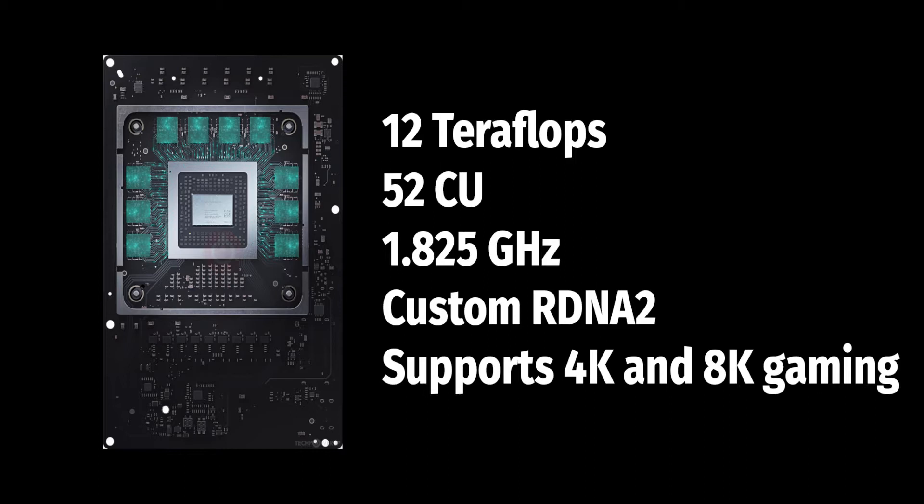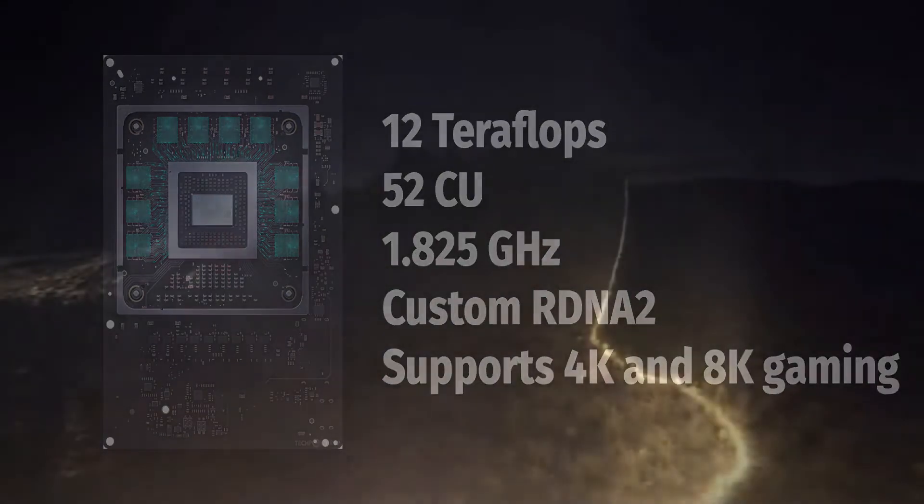The GPU has 12 massive teraflops, 52 compute units, running at 1.825GHz with a custom RDNA 2 architecture. This brand new cutting edge technology is available right here on the Xbox.